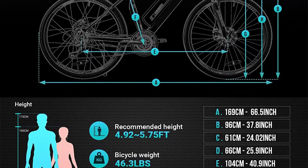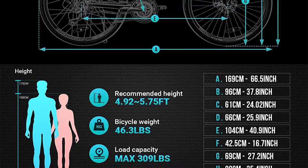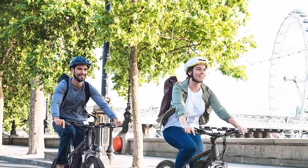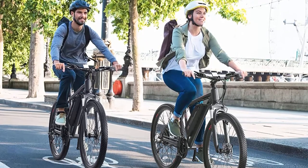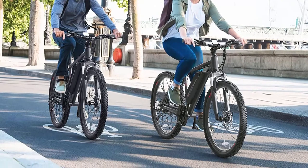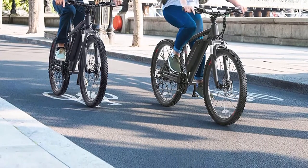Shimano 21-speed gear system: tackle any terrain with efficiency and ease. You'll always have the right gear, even if you ride without power assistance. Throttle and pedal assist: if you want to simply cruise along, just engage the throttle. If you enjoy pedaling and want a more intuitive e-bike, go for the pedal assist mode. The more pedaling, the longer the range and the greater the speed.